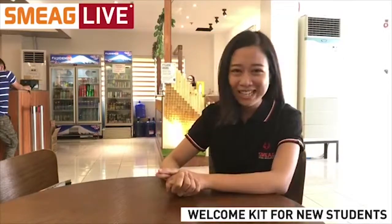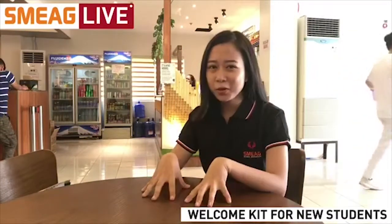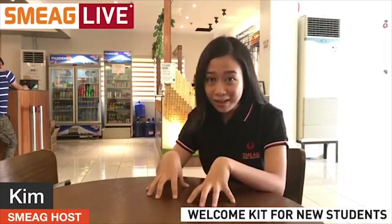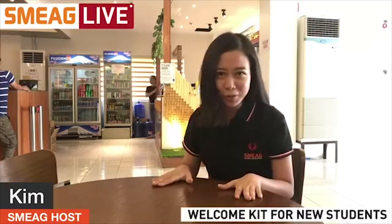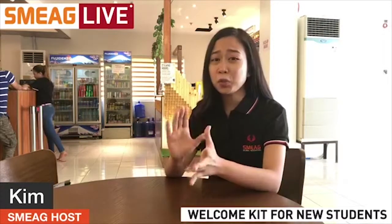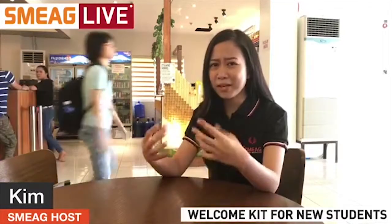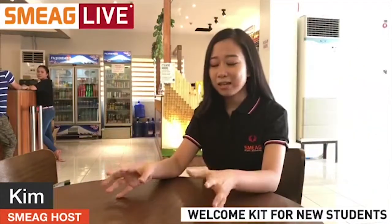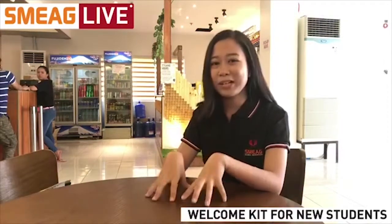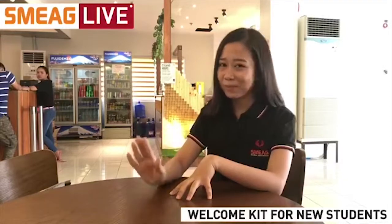Hello everybody! Happy Friday and welcome to SMEG Live! This morning's episode is going to be different compared to the previous ones we did because today we are opening up a Mystery Box. Now, you know those YouTube videos where YouTubers purchase or order Mystery Boxes online and they film themselves getting surprised by the random items those boxes contain? Well, we are doing exactly just that this morning, but instead of purchasing our Mystery Box online, our Mystery Box is given to us by SMEG.